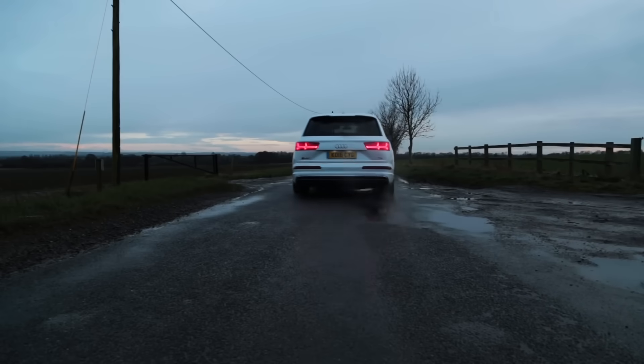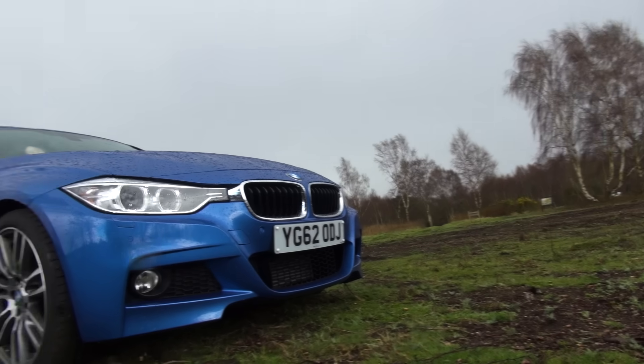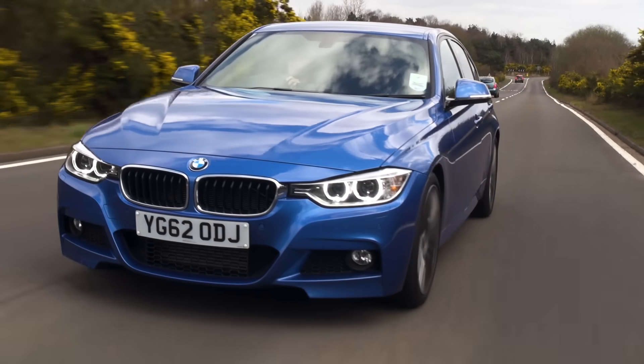So now that you know the inner workings of a petrol versus a diesel engine, which one are you a bigger fan of? Let us know in the comments below, and remember to give this video a lovely thumbs up!